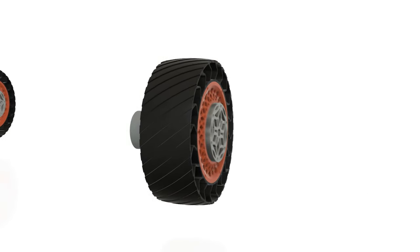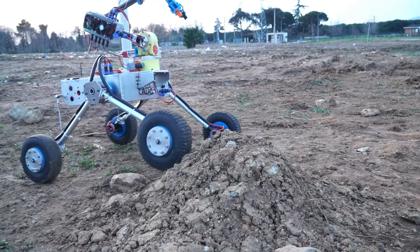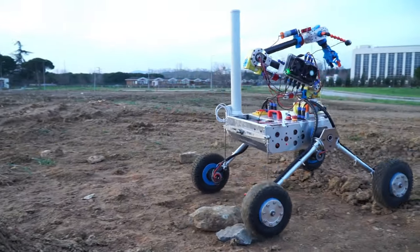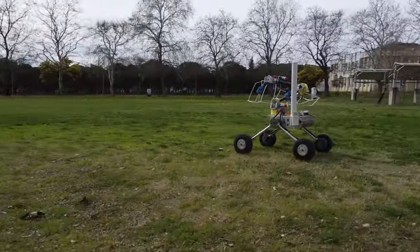The wheel mechanism consists of motor housing, rim and tire, which are produced with 3D technology. The mechanism absorbs shocks and vibrations, increases driving efficiency and protects the motors against external factors. Additionally, the rover has high maneuverability by using a tank driving system.